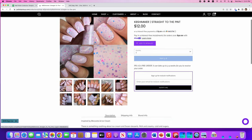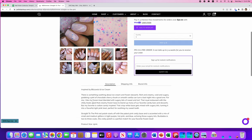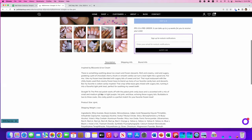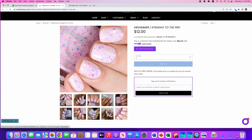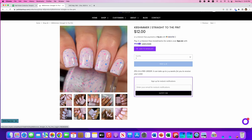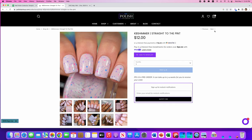KB Shimmer, Straight to the Pint, inspired by blizzards and ice cream. It's a pale pink crelly base with small and medium glitters in light purple, hot pink, and blue. It's buildable in two to three coats. No cap on this one. Not for me — I don't like this kind of pink; I prefer a bright, really saturated pink. This is a little too pastel for me, but I really like the combination of glitters in here, and I really enjoy KB Shimmer's polishes.